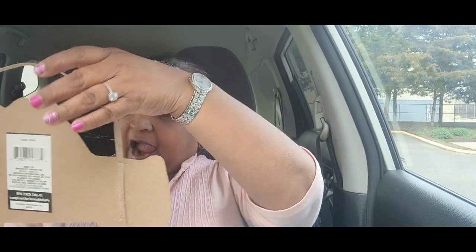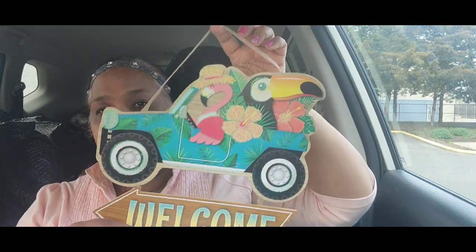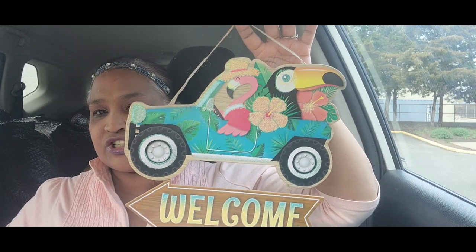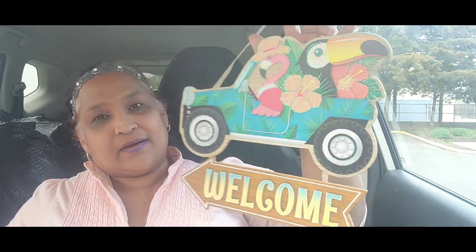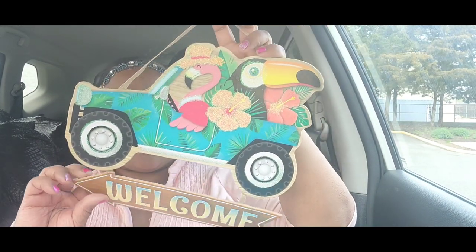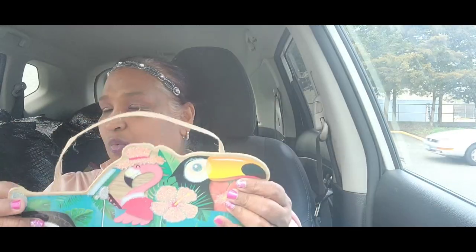I said no more signs, but I couldn't help myself — I just got this one because it has a flamingo driving a jeep with a token. Look at that — how absolutely gorgeous! A flamingo actually driving the jeep with beautiful hibiscus flowers. It says 'welcome' and it is stunning.